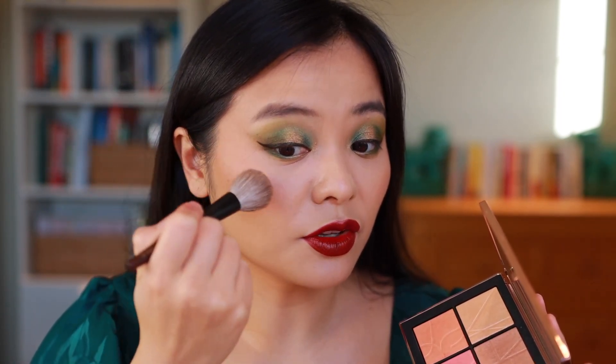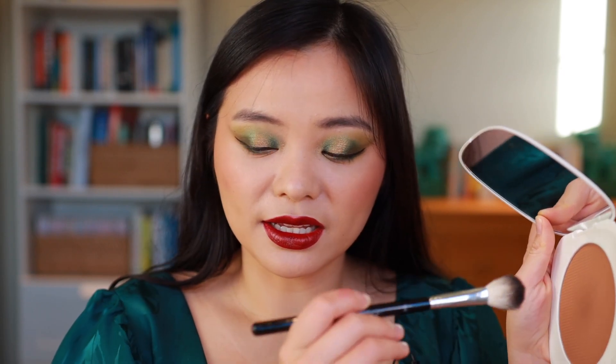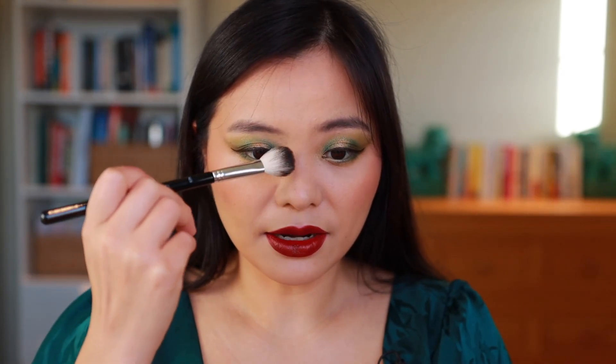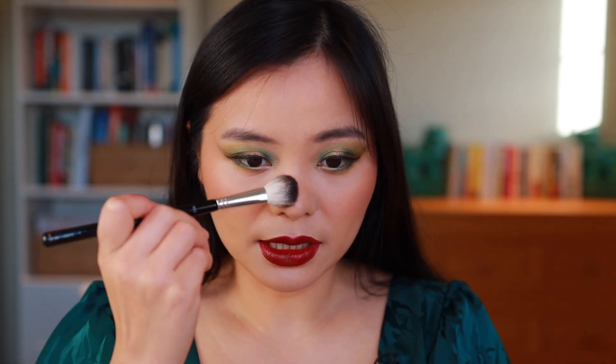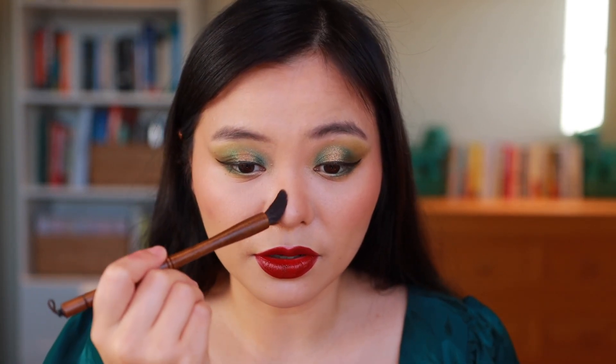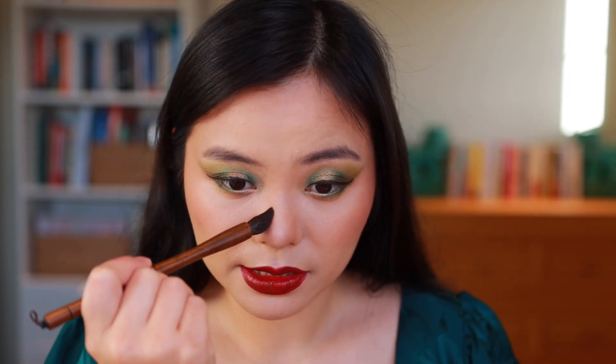Before I forget I should put on some nose contour. I have my ABH Highlighter brush here — this is an oldie but goodie, one of my original makeup brushes back when ABH still did natural hair brushes. I'm going back into that Marc Jacobs bronzer. I wasn't quite getting the precision I wanted with the ABH brush, so now I'm going in with the Artist Small from Wayne Goss and doing a little bit more nose contour — this brush is really good if you want a bit more precision in your placement.